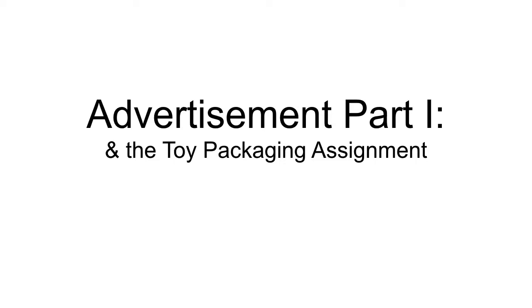Hello everybody, welcome to week 5. We're on to advertisements. The lecture's not specifically on toy packaging, but your assignment will be a toy packaging assignment. So, here we go, without further ado.